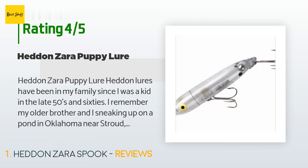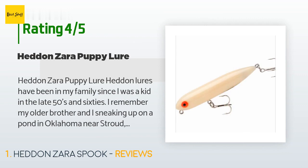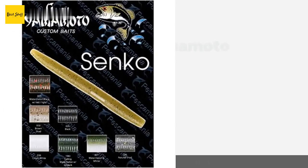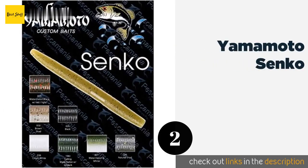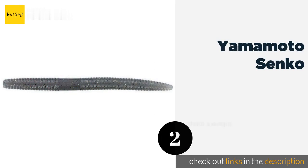In the late 50s and 60s, I remember my older brother and I sneaking up on a pond in Oklahoma near Stroud to get ready for a dawn day of fishing. He got there first with a Lucky 13 — big and loud plop — and the 3-4 lb largemouth bass he hooked and landed was the biggest bass I had ever seen up close. For most of my youth we had them at Boy Scout camp near Cleveland on the Ark River.